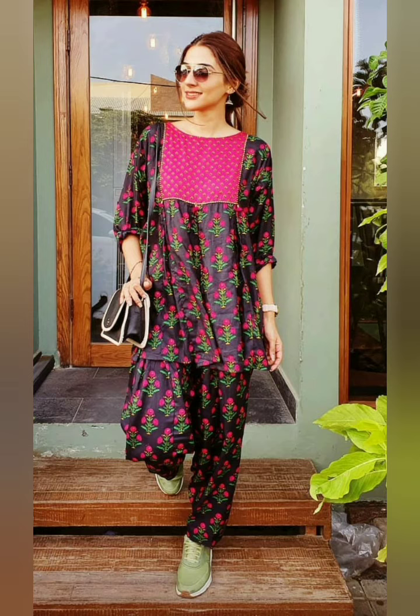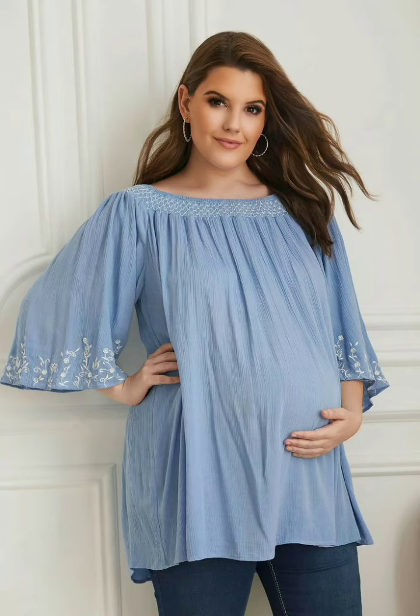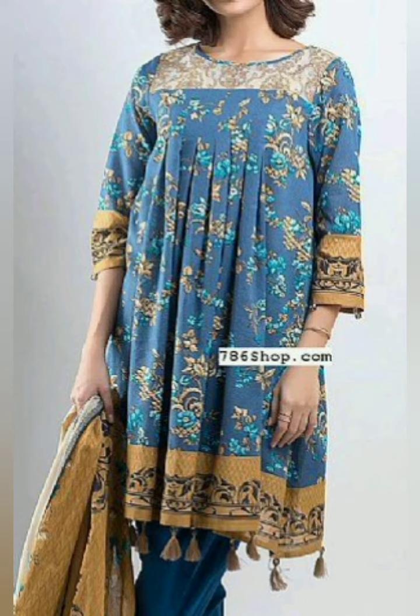This dress will be given as a dressing dress and maternity dress. It has a short length and long gown. It has pleats so that you can cover the tummy. This is a very good design.